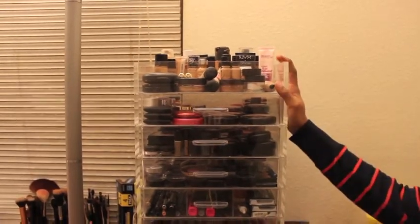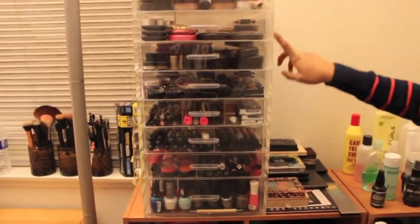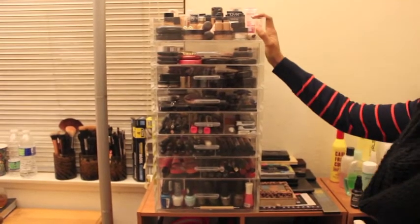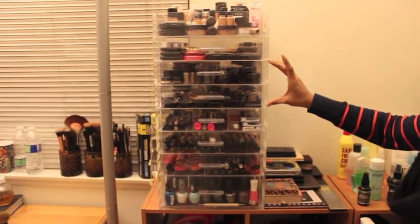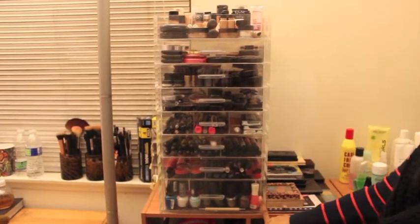If you don't like these kind of videos, you can always exit out and maybe watch another video or wait until we upload another one. So let's just get started. This is where I keep all of my makeup, and it is stored in this seven-drawer acrylic thing. My mother actually got it off eBay and gave it to me for Christmas a couple years ago.